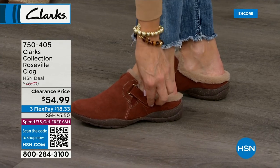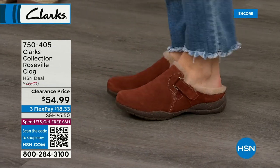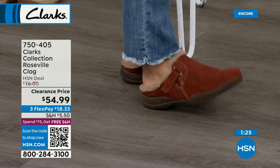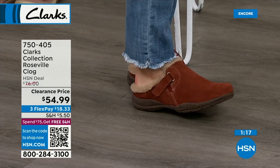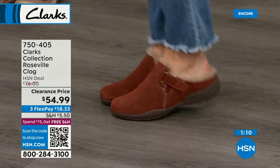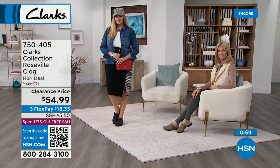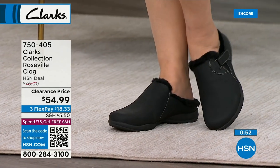They also have a little hook-and-loop strap — more of a design detail, but you can tighten as needed. Really comfortable, easy to slide into, and the shoe cradles your foot around the back with a little lip so you won't slide out. Great for the front door, grabbing the kids from school, running quick errands. You're getting leather, faux fur, comfort, support, and a classic Clarks slide-clog silhouette — you can never go wrong.